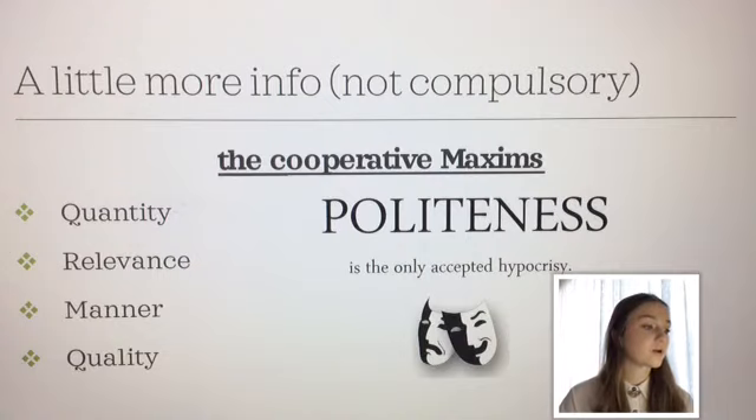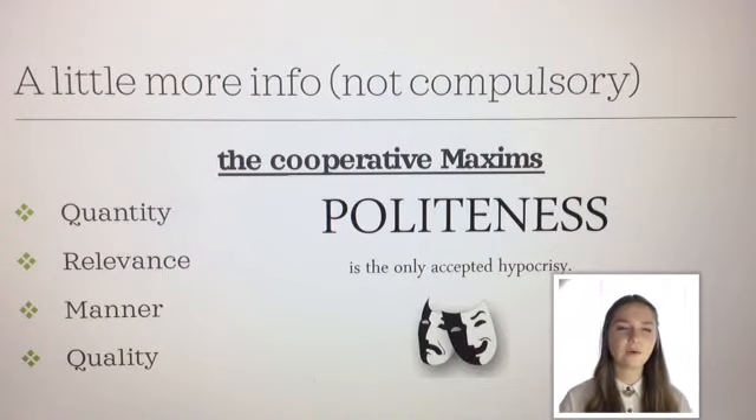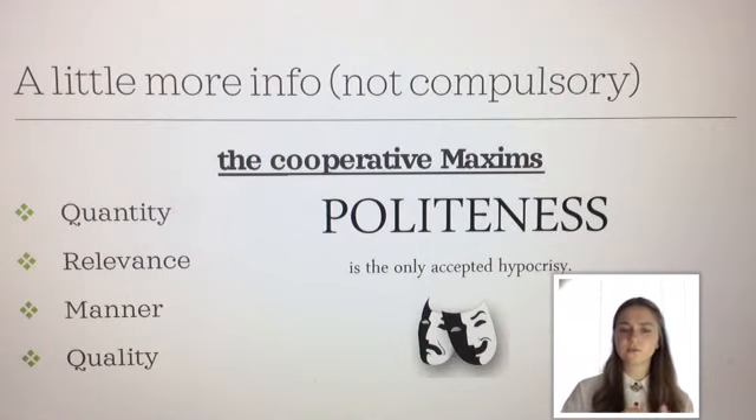And the last one is quality — that's how truthful what you're saying is. It's kind of playing on the idea that always telling the truth is super polite. However, there are some problems with that. For example, if you're pulling a face and the person you're talking to says 'oh, what's the face for?' and you were to tell them 'I really hate that dress on you, it makes you look really fat' — in that case, telling the truth isn't exactly the most polite thing to do. So there's a bit of hypocrisy in that — hence my little picture there.